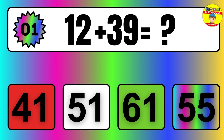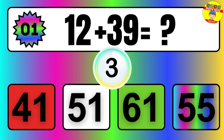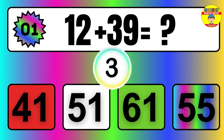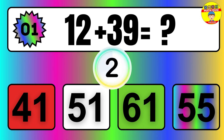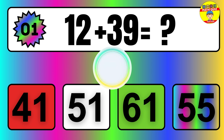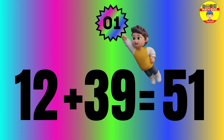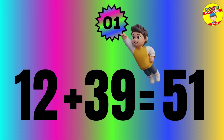Question: 12 plus 39 equals what? The answer is 12 plus 39 equals 51.